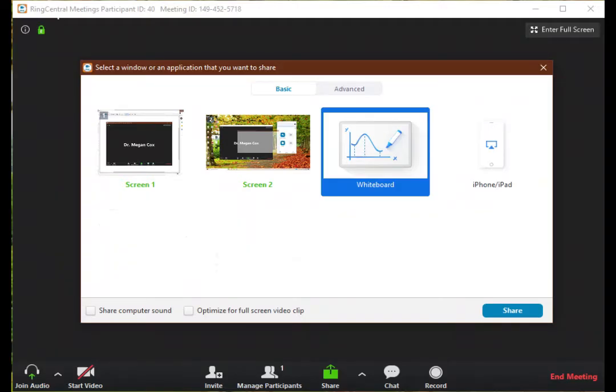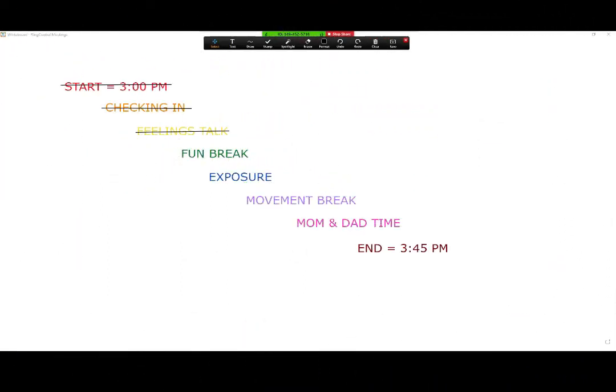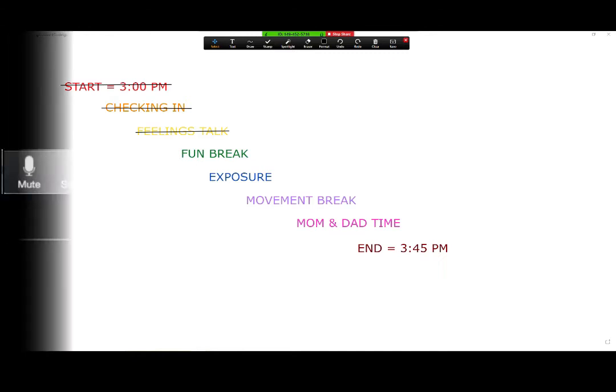Moving on to screen sharing, the program that we use, RingCentral, has a built-in option to share a whiteboard, which is useful for the purpose of a visual schedule. I generally have clients cross off each item as we go to keep them oriented to where we're at in session, particularly for young children, not so much for adults. To do this, you need to give the participant remote access. You do this by clicking the heading at the top — there's a button right here — and you can also share your browser, which is important for our next category: games and breaks.